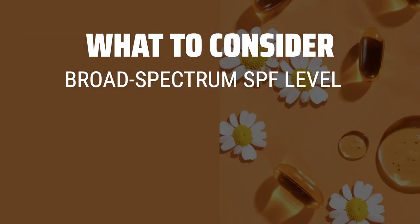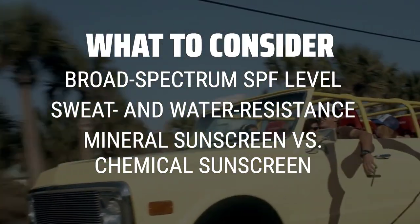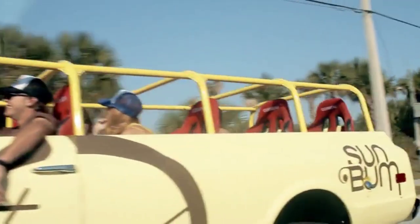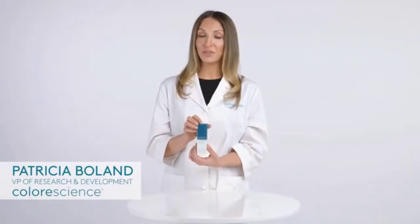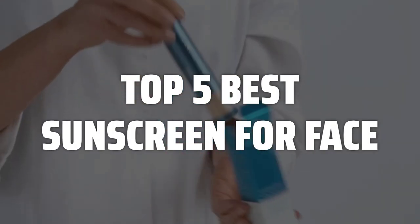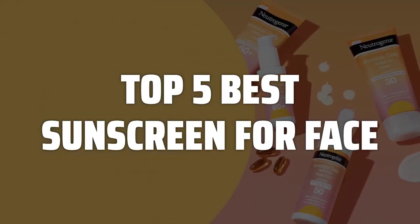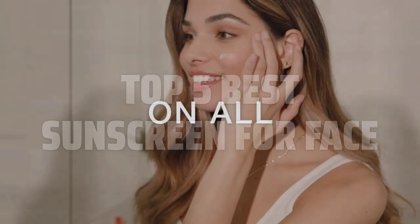When picking the best sunscreen for your face, consider the broad-spectrum SPF level, sweat and water resistance, and whether to choose a mineral or chemical sunscreen. To help you find the right model, we've listed the top 5 best sunscreens for face and their key features, plus the things you need to consider. Links to all products mentioned are in the description below.